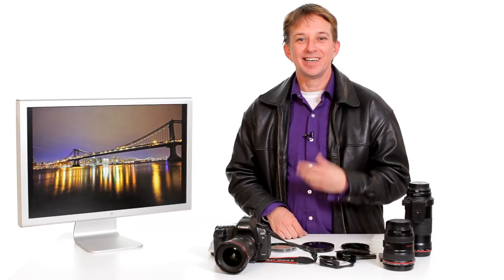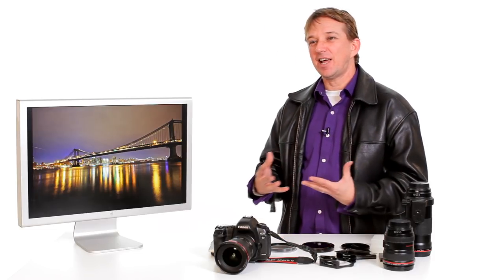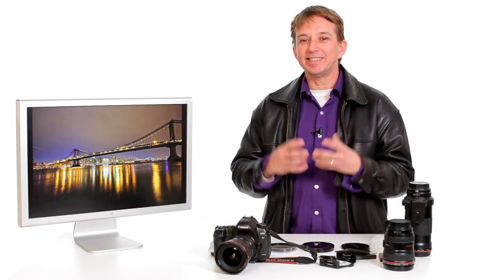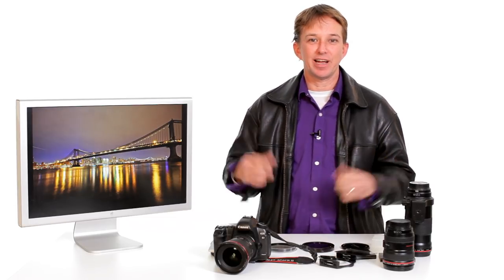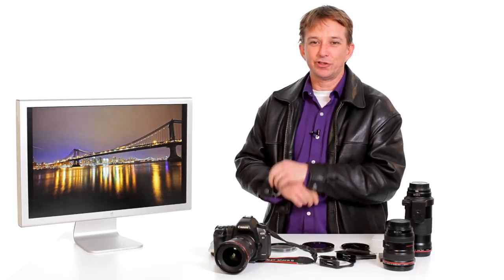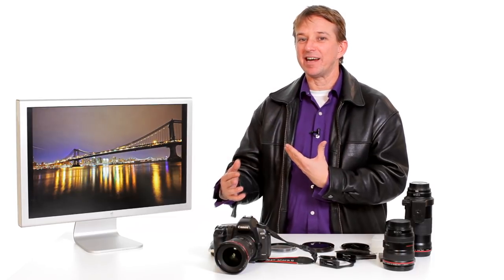The way I like to explain it is your lenses are like doctors. A lens that can do everything — the 18 to 250 or 18 to 300 — is good for traveling, good for portraits, but isn't going to be great at any one of those things. It's the GP.